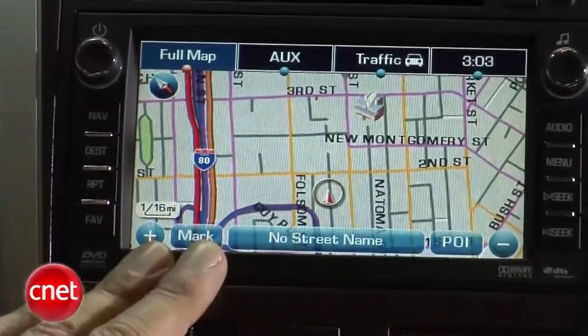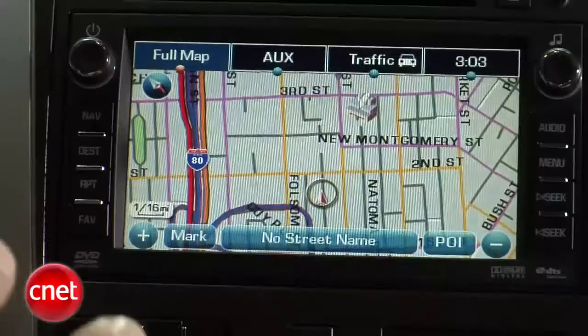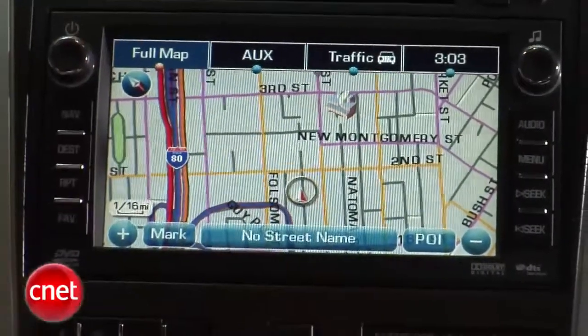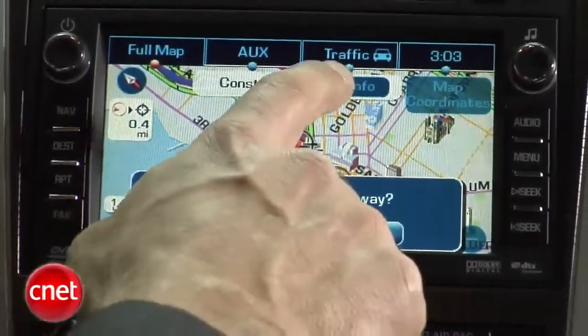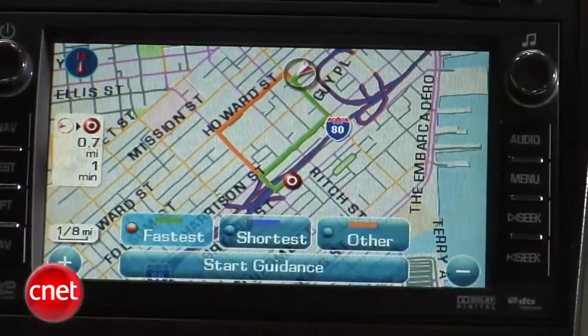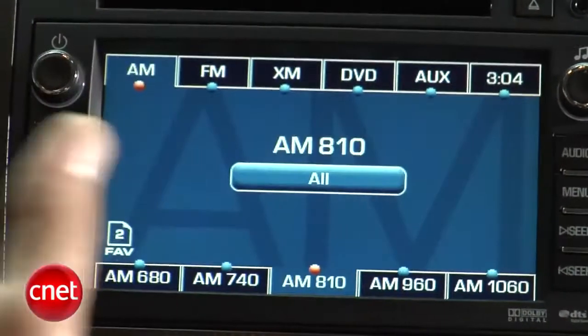It's a touchscreen, as you can see. We've got a variety of good-sized buttons. We do have live traffic — you can see very clear indications of red, green, yellow, and also icons. It'll tell you when there's an issue, and you can click one of those to find out what the problem is directly from that icon. That traffic comes via XM nav traffic, so there's a subscription you've got to maintain after the free period expires. This also tells us we have XM satellite radio, as well as AM and FM radio, but no HD and no iPod adapter.